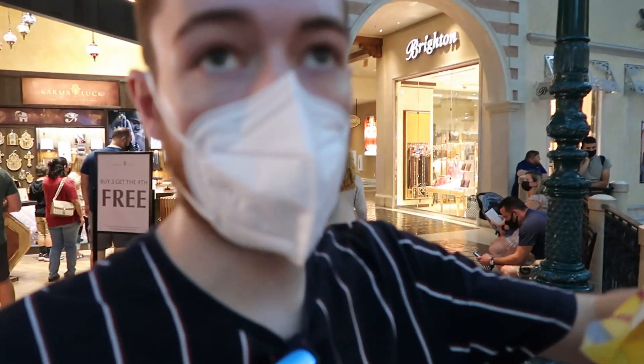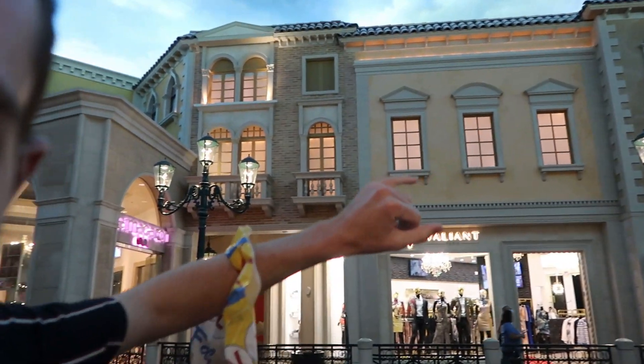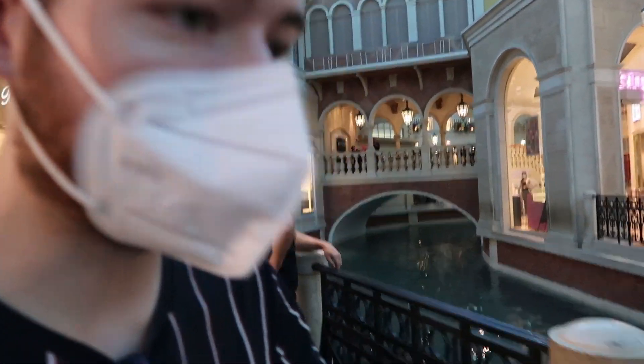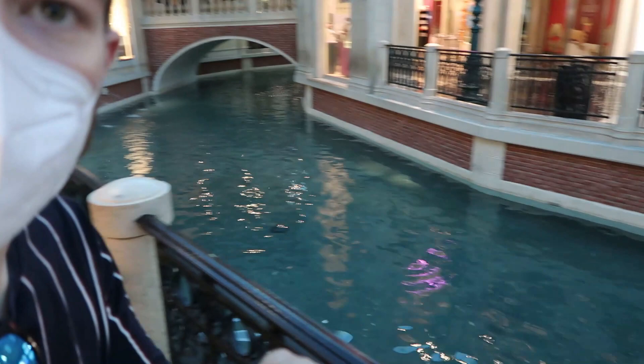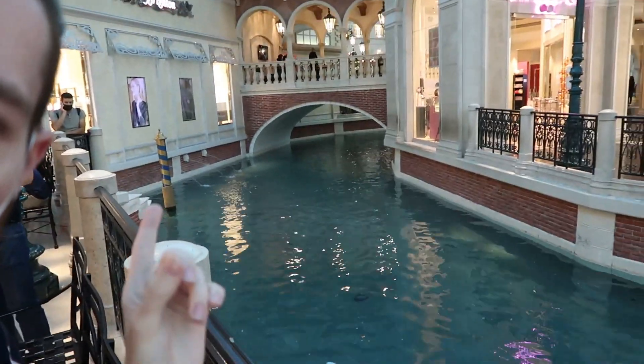They've done an amazing job here. Look at this — all of the shop fronts and the design of the buildings as well. Even look at the lights — like the street lighting. And then there are the little Venice canals down here and look at a little bridge as well.